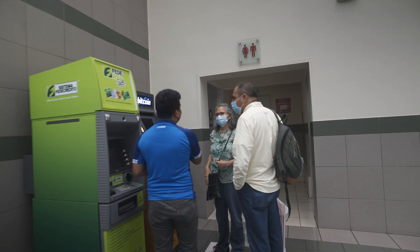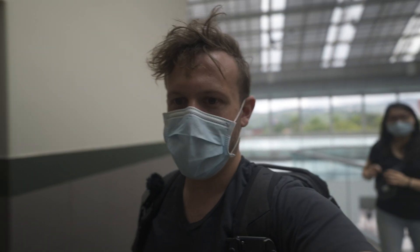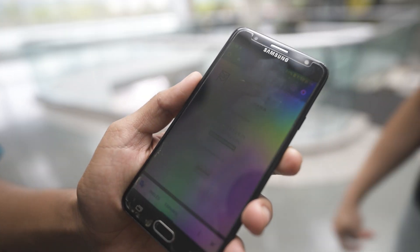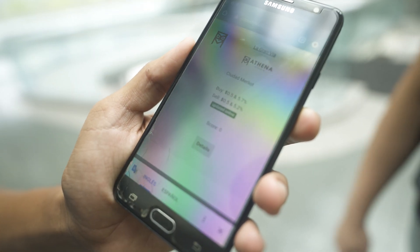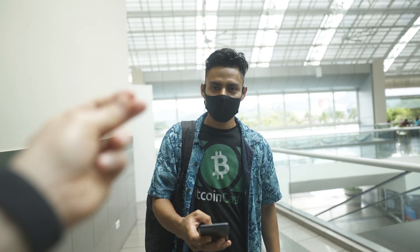Right there is the Bitcoin ATM in El Salvador — one of many. It's called Athena. You're going to start seeing these everywhere all over the country, because people are going to need to be able to get cash. People living in the countryside are going to rely on ATMs just like this. Noah is showing us the fees: it's 50 cents plus a 5.7% fee to buy Bitcoin, and to sell it it's 50 cents plus a 5.2% fee. Expensive!